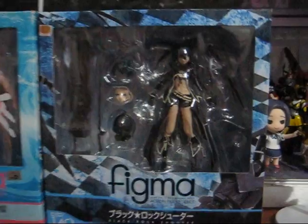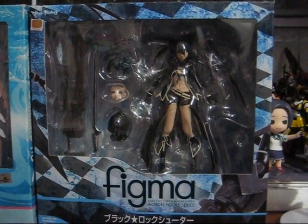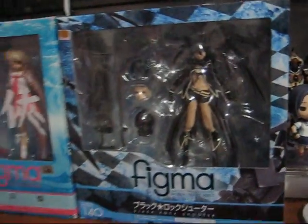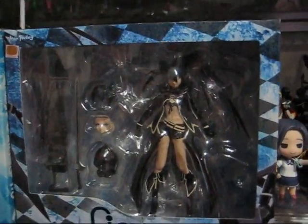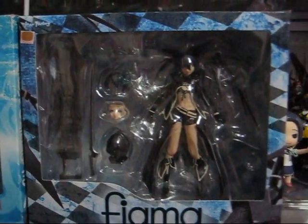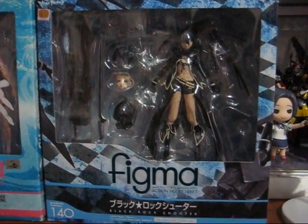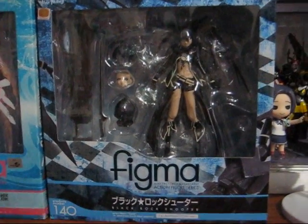And then the main thing — this is the first thing I bought at the convention — is the Figma Black Rock Shooter. I couldn't believe it. There were three booths that had her — one for $65, one for $60, and the last one I went to was for $55. Of course I went with the cheaper one. And I made sure to buy it that day, Friday, because the next day there were no more Black Rock Shooters — they were gone.